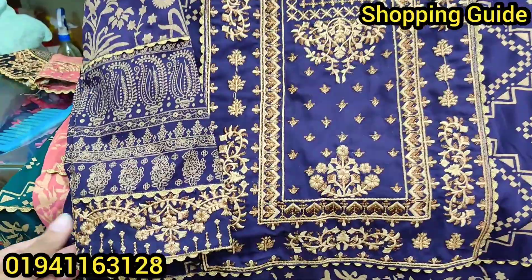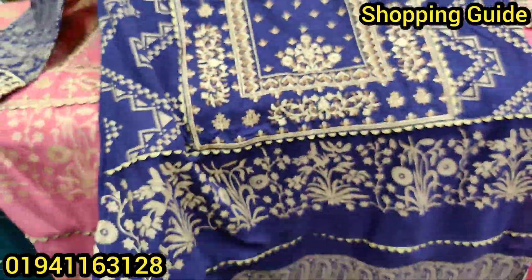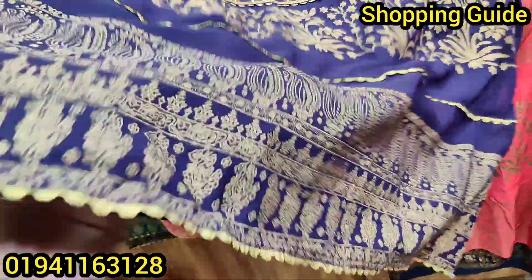The price is reasonable. The fabric is pure diamond. This is a beautiful product.